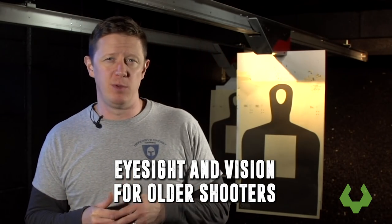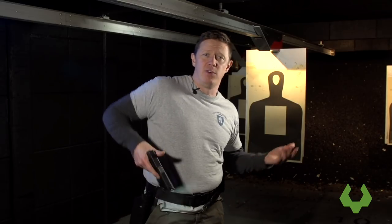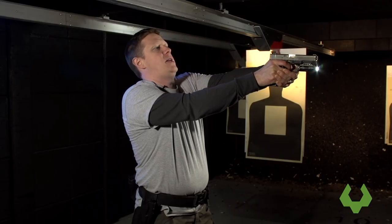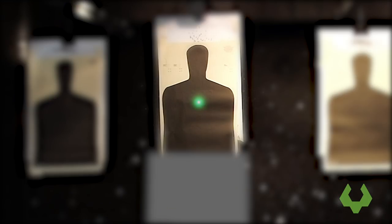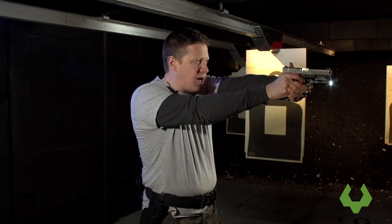Another way a defensive laser can be valuable is for shooters who need corrective lenses for close-range vision. As shooters get older, they'll often need bifocals or trifocals, and when drawing they'll tilt their head back to get the bifocal portion to see the sight — changing body position and first-shot-on-target time. With the laser, they can keep the laser downrange clear in their vision and bring the firearm to their eye line. Even if the sights are blurry or doubled, they know they're building the exact same body position.